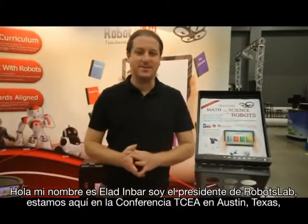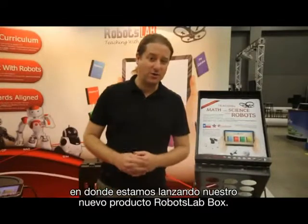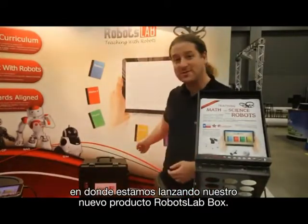Hello, my name is Aladin Barr. I'm the CEO and founder of RobotsLab. We are here at the TCEA conference in Austin, Texas, where we are actually launching our newest product, RobotsLab Box.